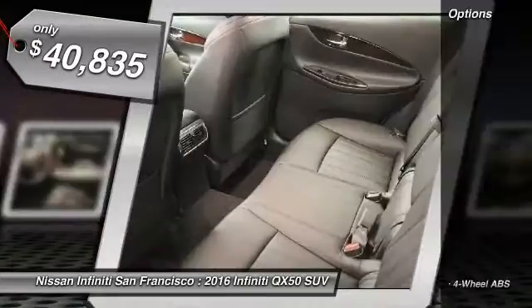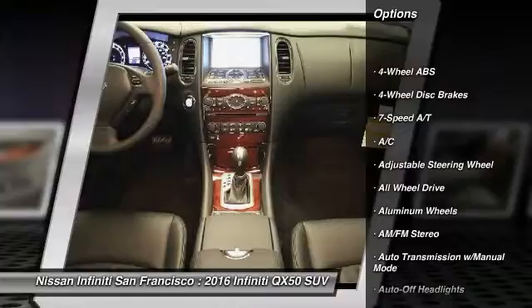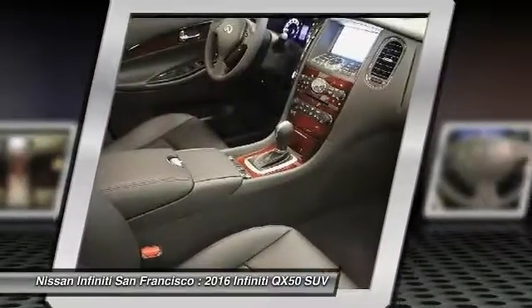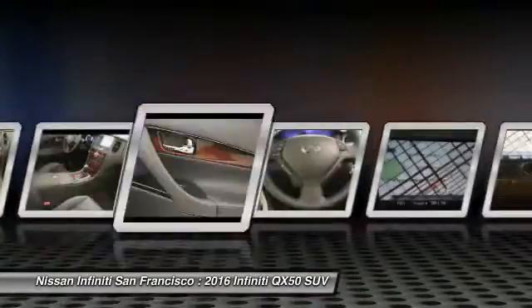Here are some of this vehicle's great options: all-wheel drive, power passenger seat, backup camera, keyless entry, Bluetooth, leather-wrapped steering wheel, driver airbag, power steering, adjustable steering wheel, and driver lumbar.